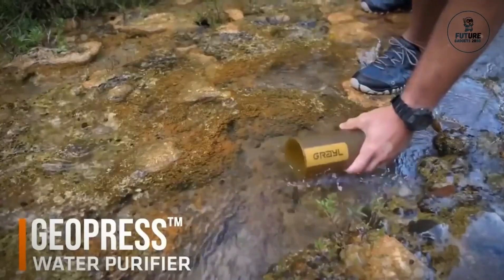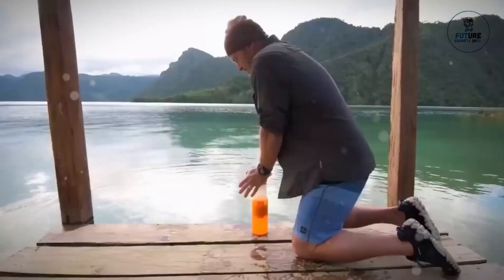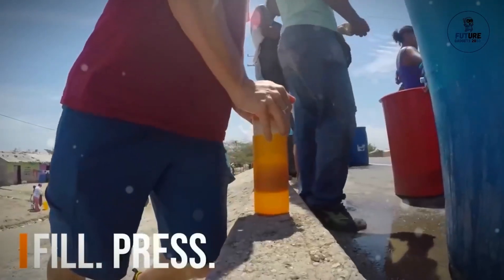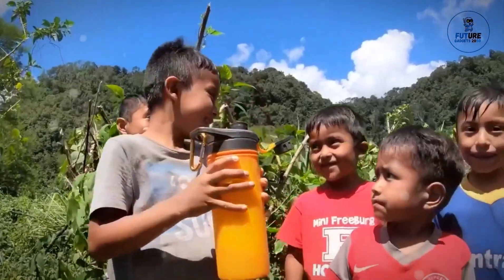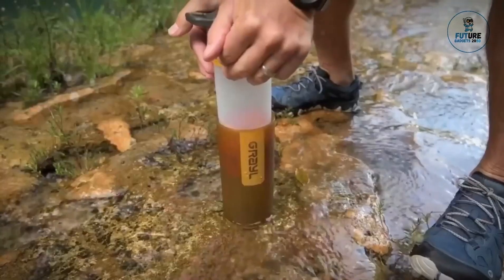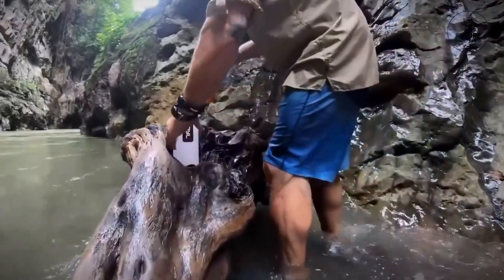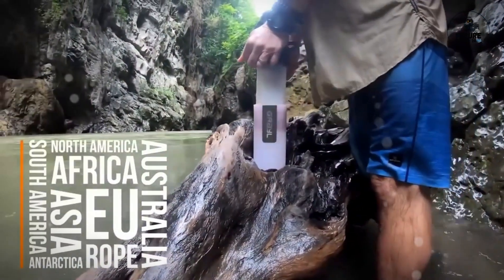Number six: Grayl Geopress. The Grayl Geopress is a game changer for adventurers seeking clean water on the go. This innovative water purifier combines simplicity with cutting-edge technology, allowing users to transform questionable water sources into safe, drinkable water in just seconds. With its compact design and rapid filtration capability, the Geopress is an essential companion for hiking, traveling, and emergency preparedness, effectively removing viruses, bacteria, and protozoan cysts.